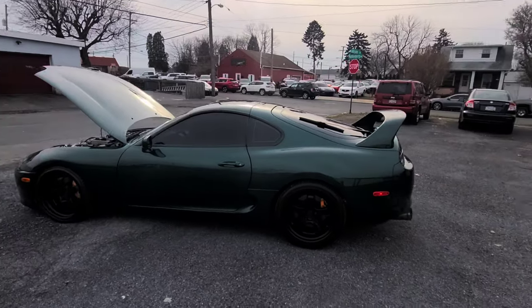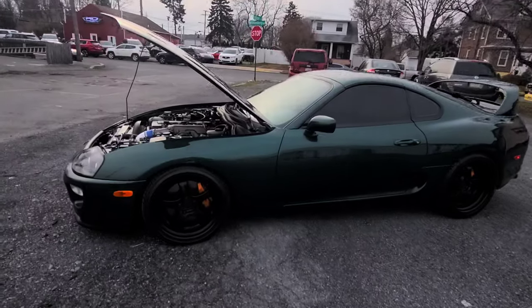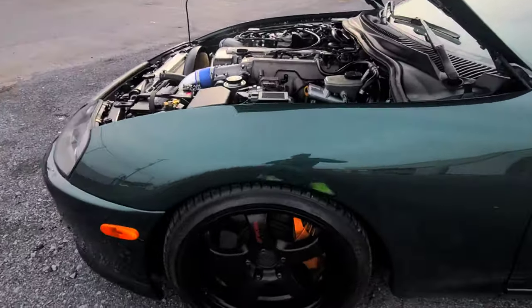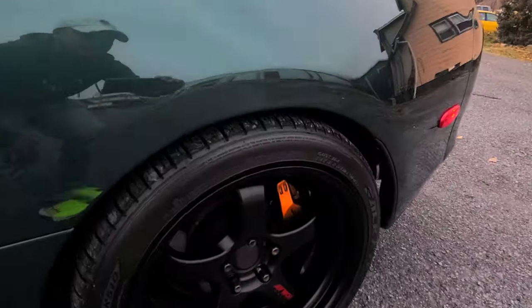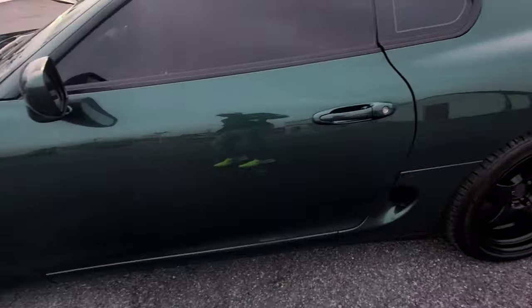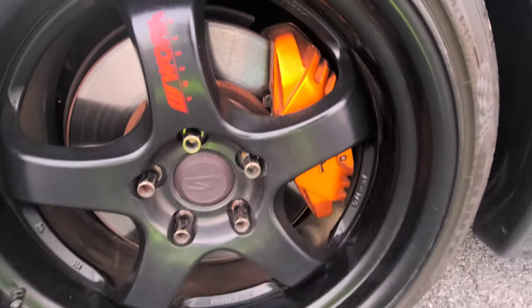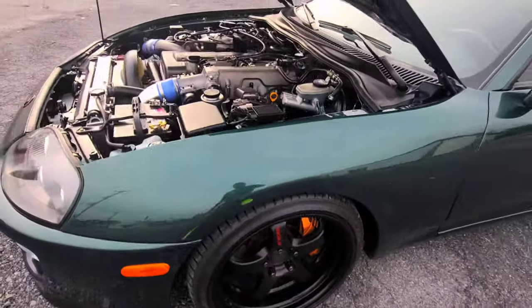I'm just joking, Ferrari, don't be mad at me. Let's see the calipers — no Brembo, but there are Supra super brakes, Supra calipers. They're like a bronze-orange color on these brakes.